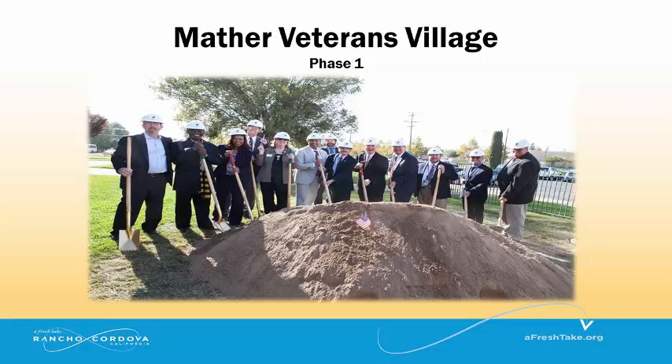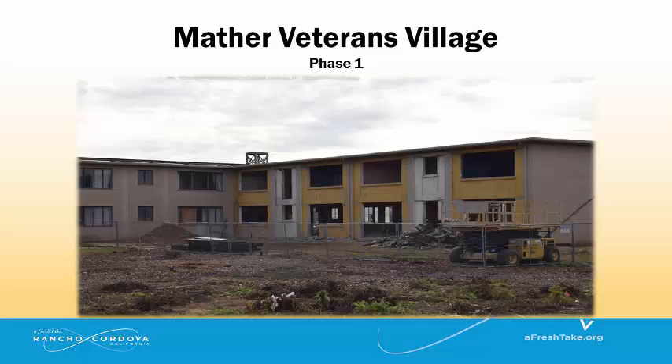Phase 1 of the Mather Veterans Village is underway and includes 44 one-bedroom and 6 two-bedroom permanent supportive homes. Residents are expected to move in by April 2016.